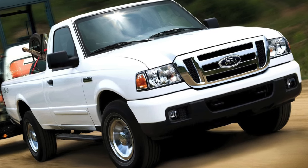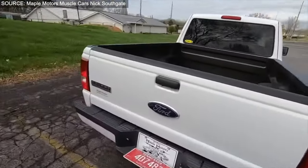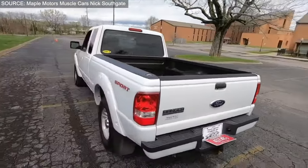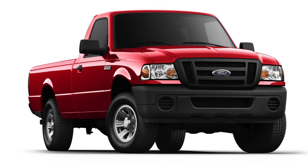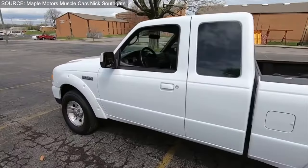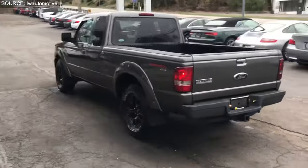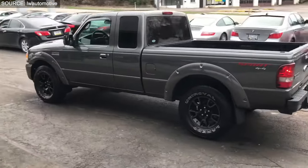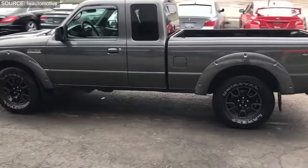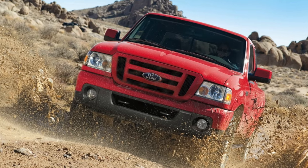Its versatility is further underscored by the availability of both rear-wheel and four-wheel drive configurations, catering to a broad spectrum of driving needs. Celebrated for its durability, affordability, and maneuverability, the Ranger has been a favorite among those who require the practicality of a pickup without the bulk. Its legacy, highlighted by being named Motor Trans Truck of the Year in 1988, continues to make it a sought-after choice for buyers looking for a reliable vehicle for both work and recreation.